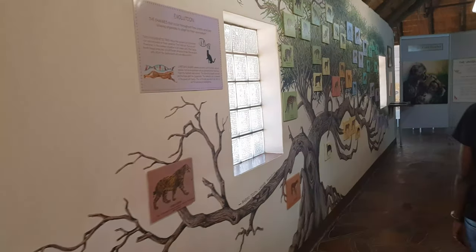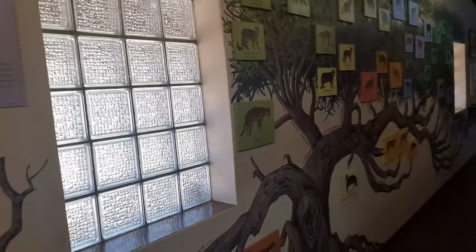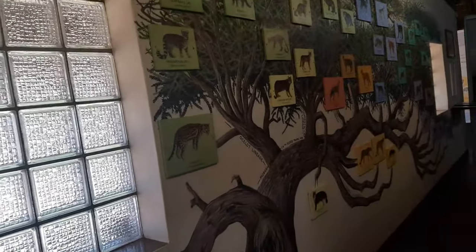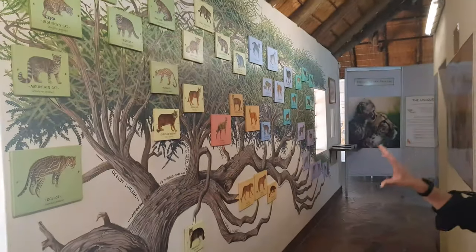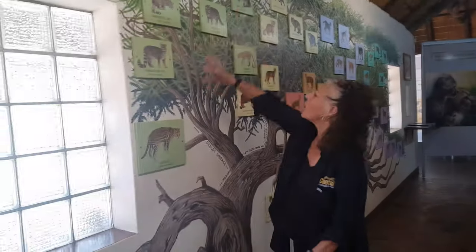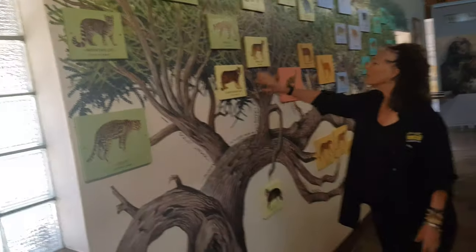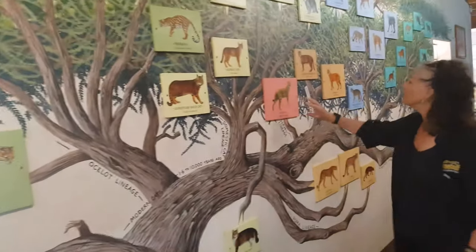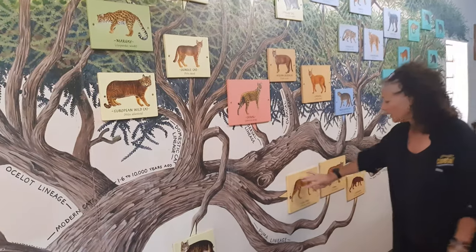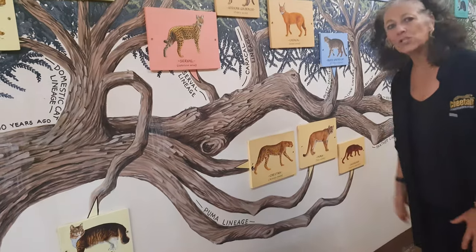This is one of our most exciting walls — the tree of cats. Every single one of these is in a different color pattern. The greens are the ocelot lineage, we've got the domestic cat lineage which are the wild cats, the serval lineage, and the cheetah comes down here with the puma and the jaguarundi — these are the cheetah's closest relatives.